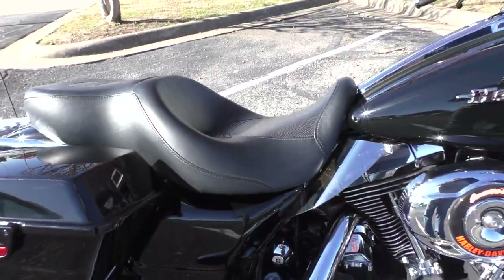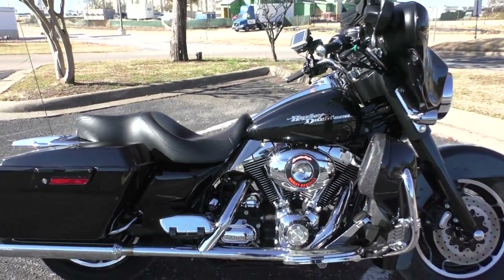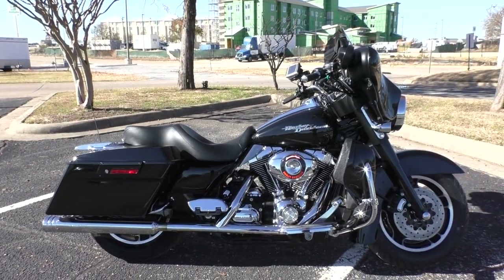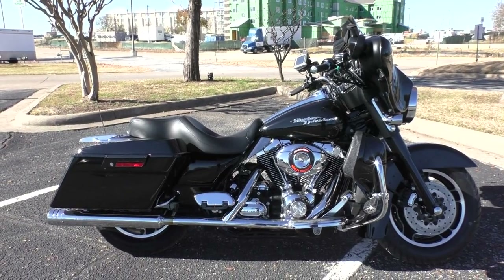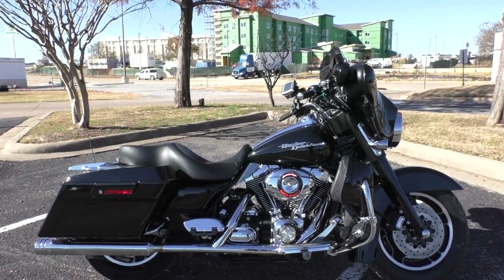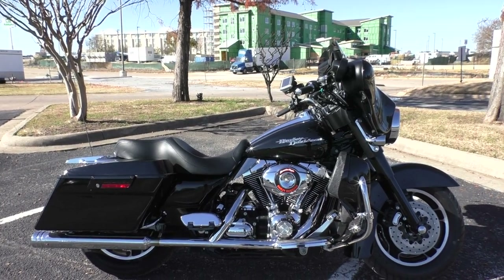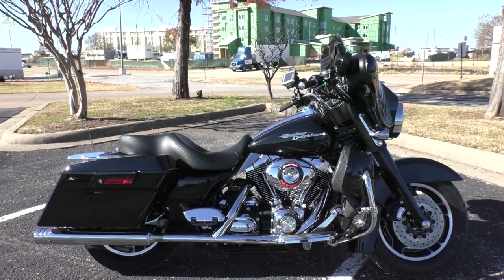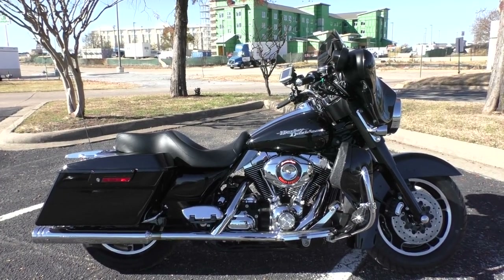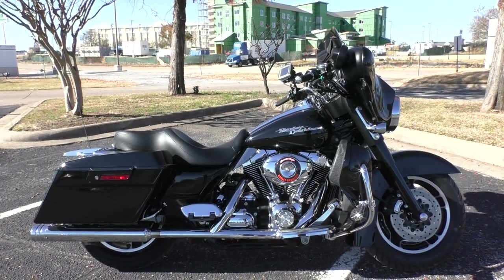If you'd like to know more about it, pick up the phone and call us at 888-400-1151. You can also check out our website at cleanharleys.com — we've got a full set of detailed pictures and you can see the rest of our inventory. We do offer finance and warranty options, we take almost anything on trade, and we sell and ship bikes worldwide. This is Nick with American Motorcycle Trading Company in Bedford, Texas — the freedom to choose.